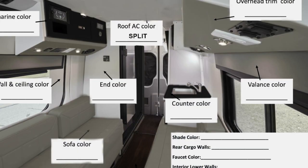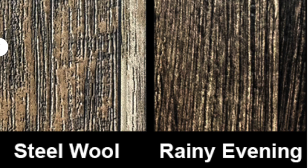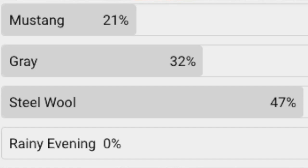Speaking of options, we had to pick our interior colors for the van. The cabinets can be white or black — we chose black — while we are going with lighter walls with gray highlights on the valances. The floors are made of a product called Congolium, and the color we chose is called steel wool. I had a poll on my channel a short while back, and that seemed to be the most popular, so we went with it.